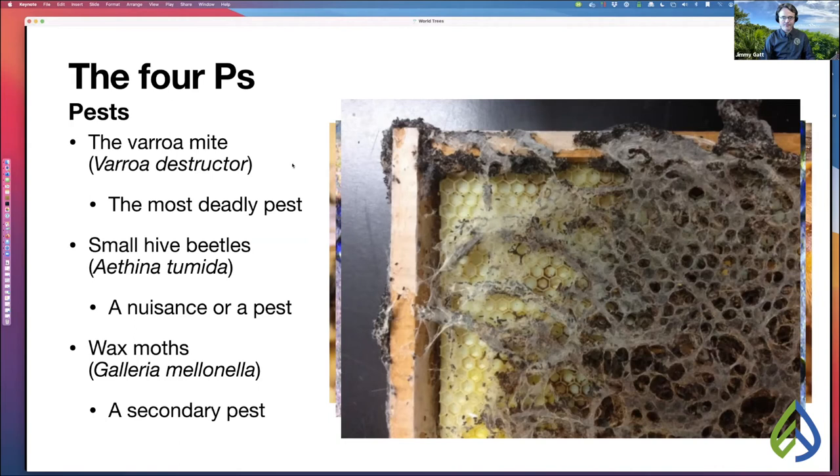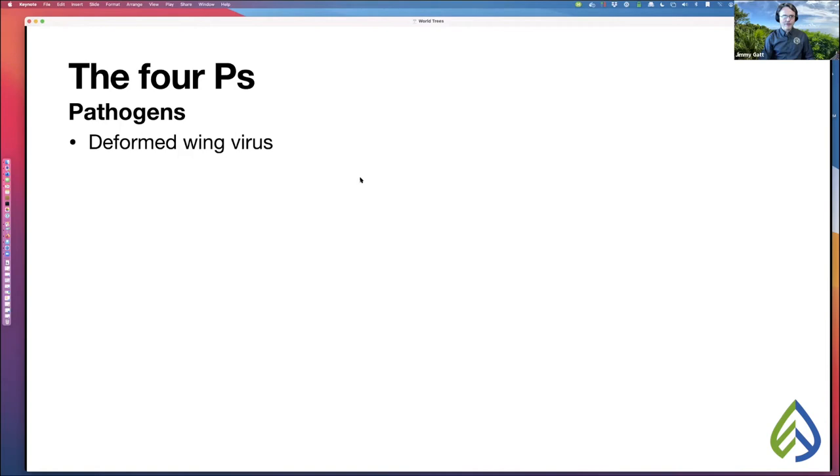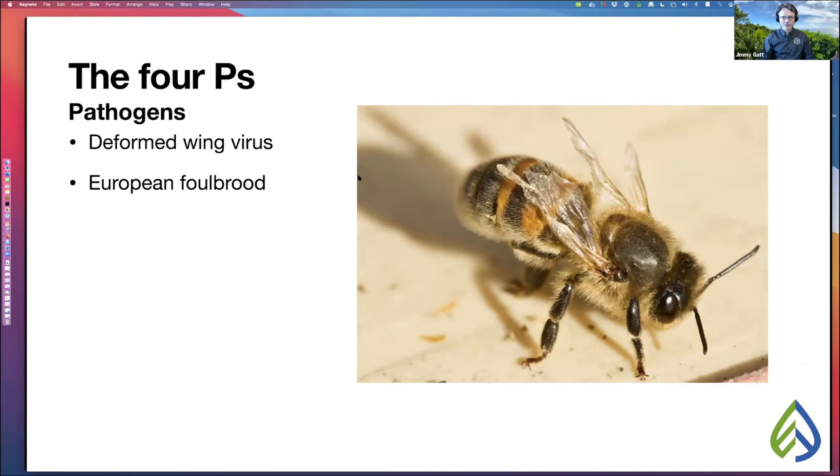Under pathogens, a very serious one is deformed wing virus — this is what a bee suffering from it looks like. She will never fly. Deformed wing virus is vectored by the varroa mite, which vectors a number of different viruses. European foulbrood is another pathogen — instead of pearly white larvae in the cells, you see discolored brown and black larvae. European foulbrood is somewhat common, doesn't always kill hives, and is treatable.